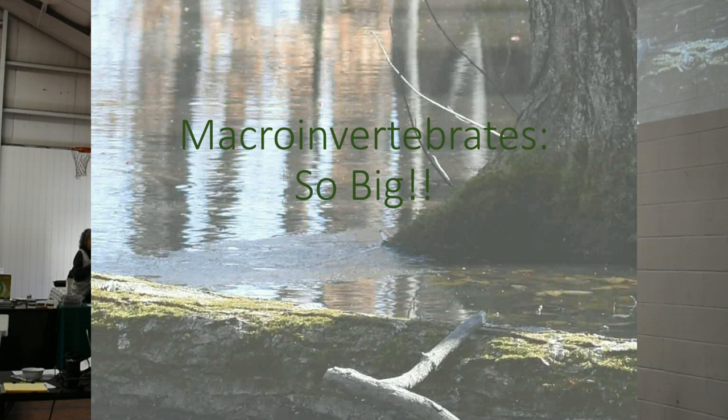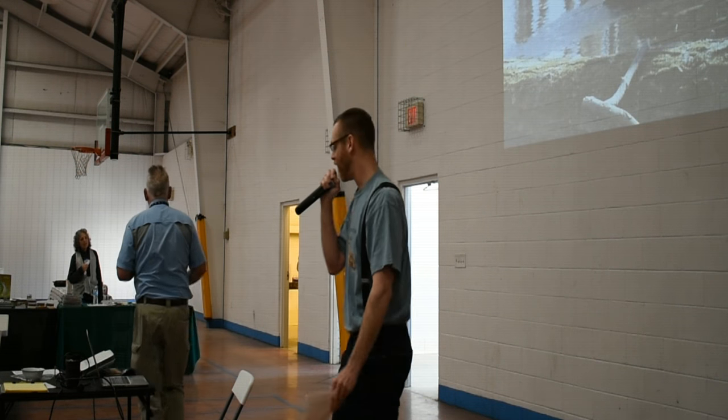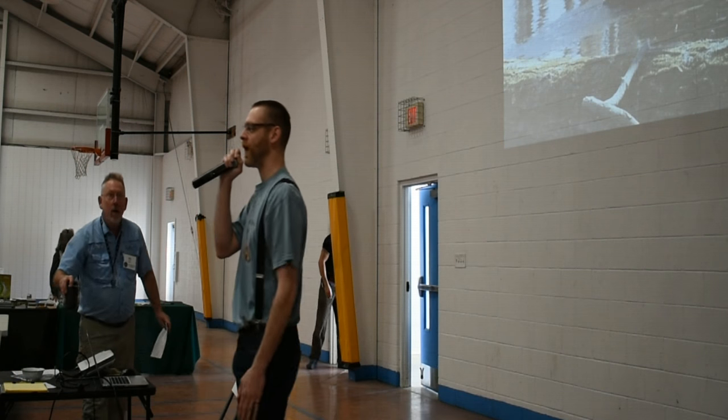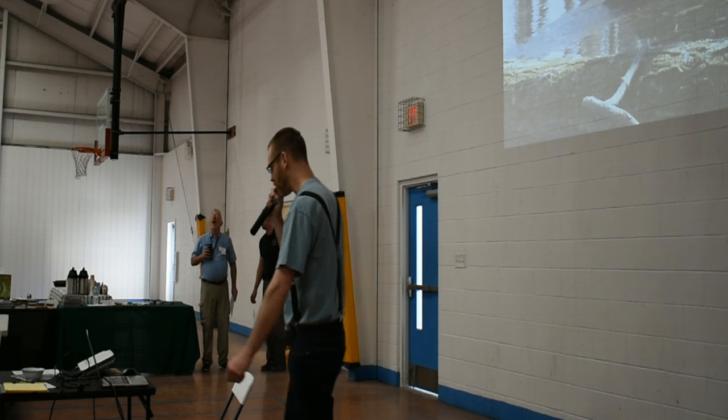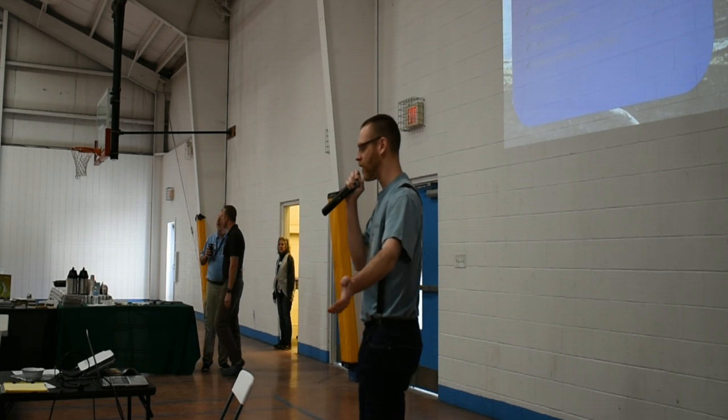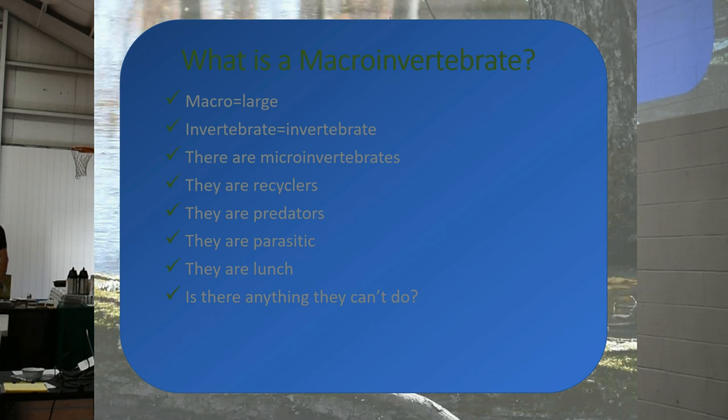Macroinvertebrates — why are they so big? Because they're macro. You can see them with the naked eye, that's why they're called macroinvertebrates. And yes, there are microinvertebrates that you need special lenses to see. They are recyclers of the vernal pool — the original recyclers. They are predators, they are parasitic, and some macroinvertebrates are predators that eat other macroinvertebrates. They can swim, some can fly, some crawl.